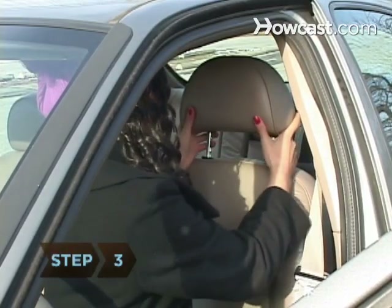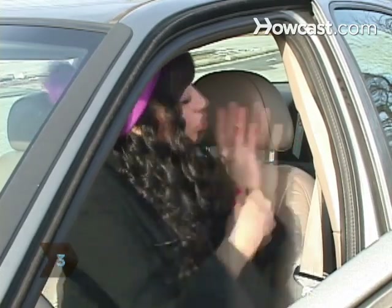Step 3. Adjust your headrest to your height so that it supports and protects your neck and head.